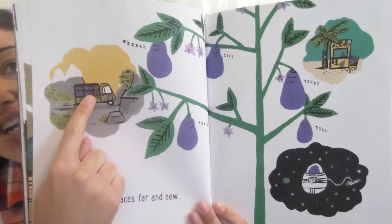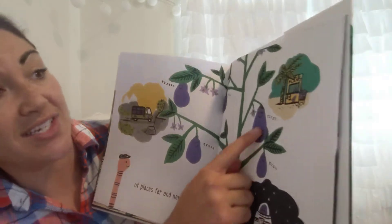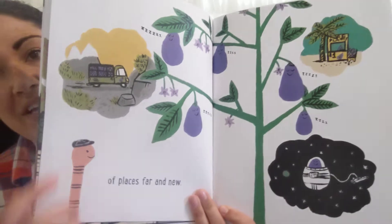So they're on a delivery truck going to an eggplant stand. An eggplant stand at the beach — it looks like on an island because there's a palm tree there — and in outer space. Silly eggplant dreams.